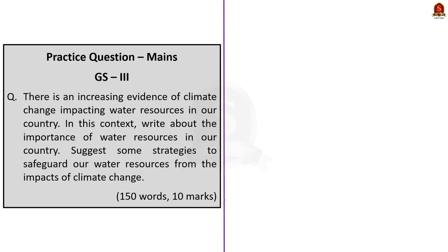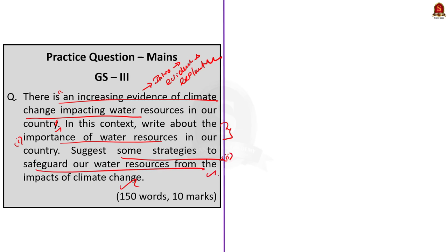Let us first look into the mains question: 'There is increasing evidence of climate change impacting water resources in our country.' This is a simple, direct and straightforward question. In the introduction, we can provide some explanation about how climate change is impacting our water resources. In the body, we have to write about the importance of water resources in our country and the steps that can be taken to safeguard water resources from climate change. Finally, we give a summary in the conclusion.